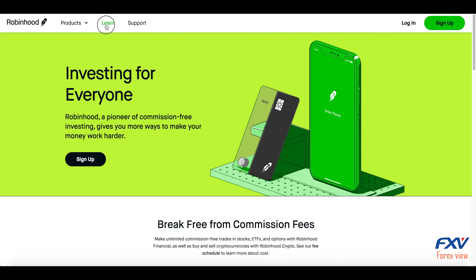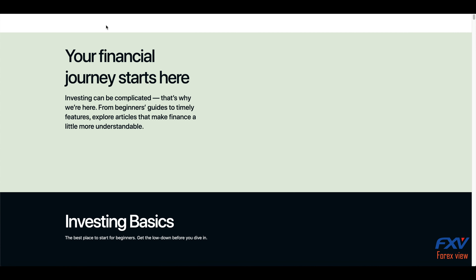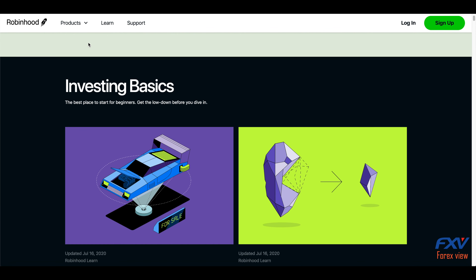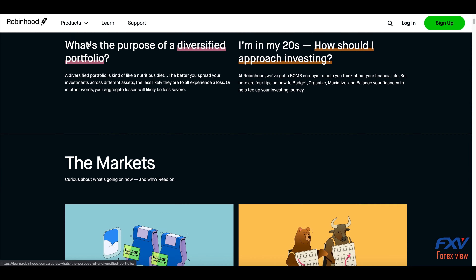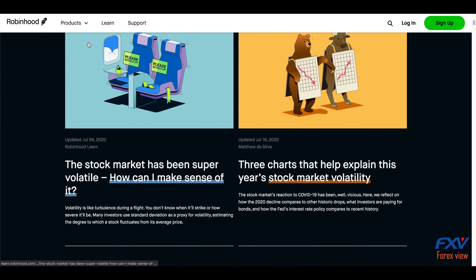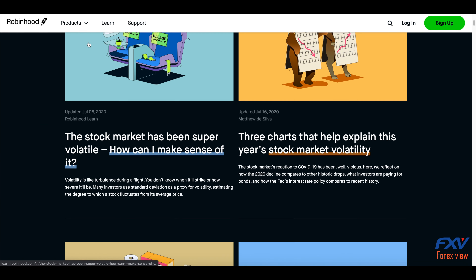Like some other brokers, including Interactive Brokers and Schwab, Robinhood has introduced fractional shares. That means you can pay as little as one dollar for a portion of a share, even if that share's full price is a hundred dollars. This feature makes it much easier to build and diversify your portfolio — you are able to buy many more companies even if you don't have a lot of money to invest.